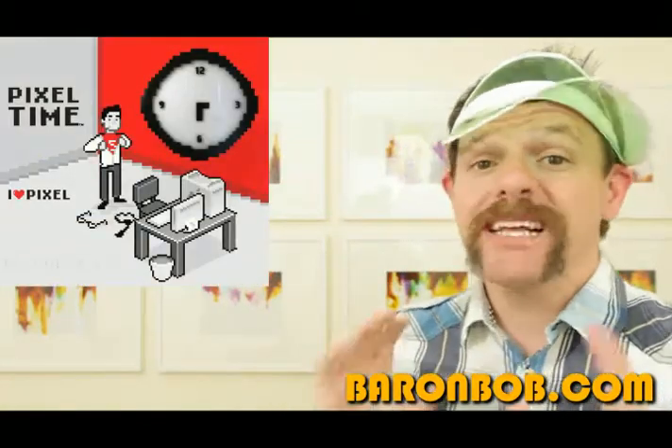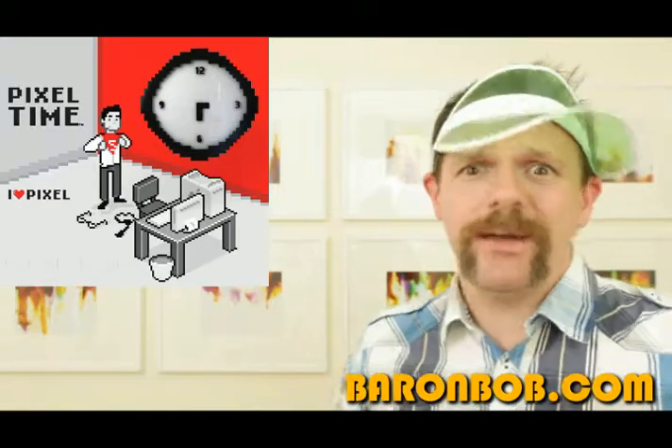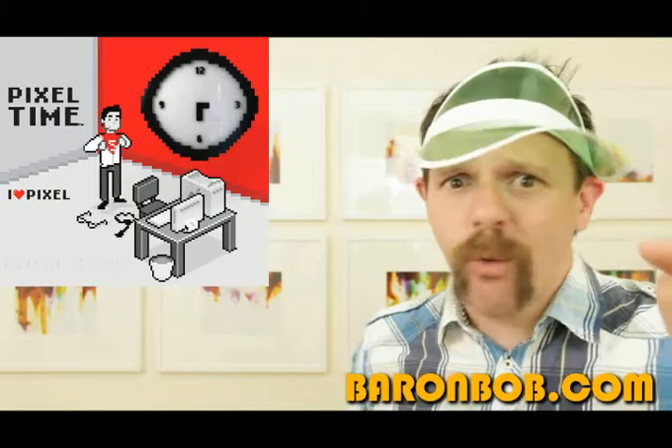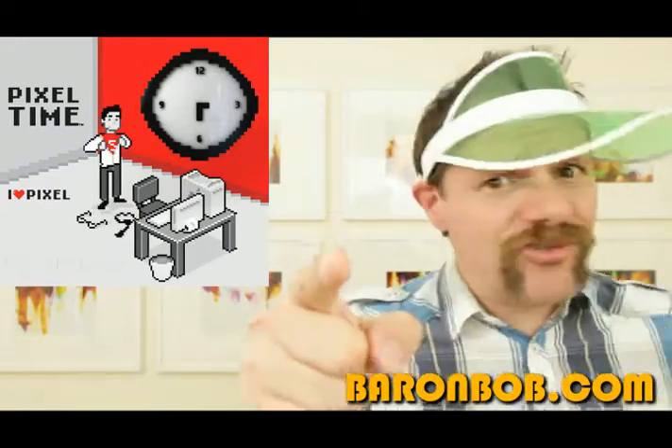Now, is that retro or what? Imagine one of them on your kid's wall, maybe in your study wall. I don't care where, but if you owned a Mega Drive, or a PC with Windows 3.1, or anything circa 1989, you need to buy this right now.